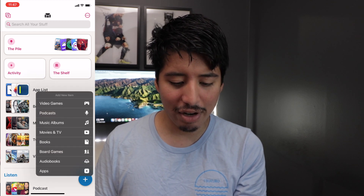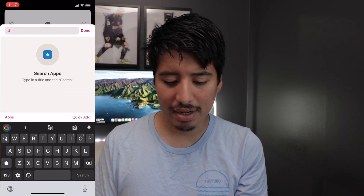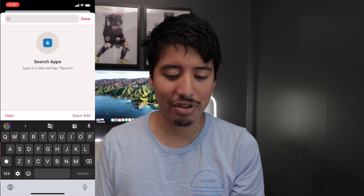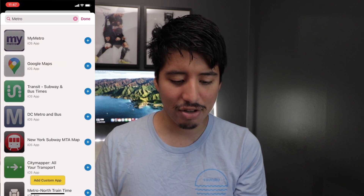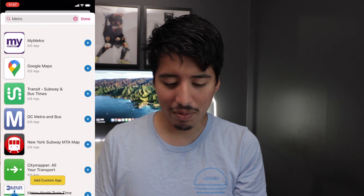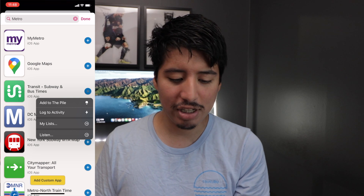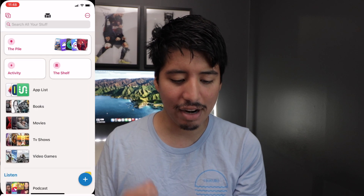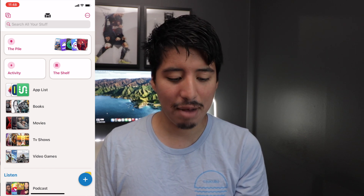Here you can add a new item. So let's say you want to add something to the app section — you can search for whatever app you're looking for in the App Store, which is really awesome. Let's try Metro, one of my favorite games on iOS. Since there are a lot of apps called Metro, I can add it to the Pile if I'm in a rush, or if I have time I can go to the app list and click on it — and there we go, it's added to my app list.